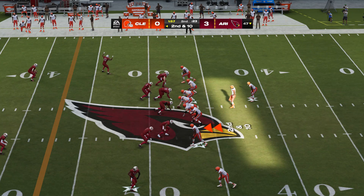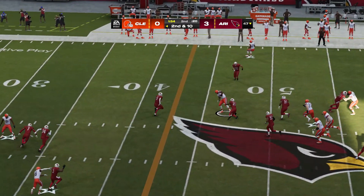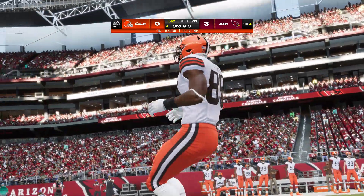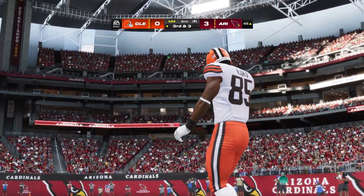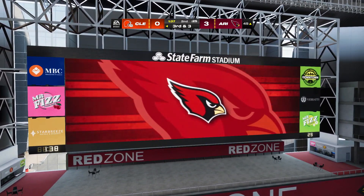Now second and ten after the incompletion on first down. Throwing again is Watson — got an open man, that's David Njoku, the tight end. They get seven out of that, so they're left with a third and three. Let's not quibble about the game there on second down — that was a positive play because that was a take-what-you-can-get situation. Got out to the tight end. Now it gives them a much better opportunity to convert on third down.